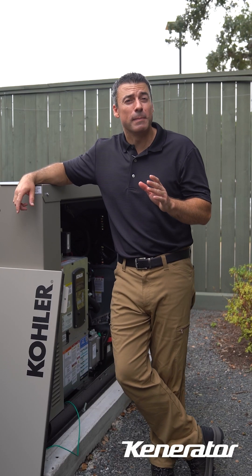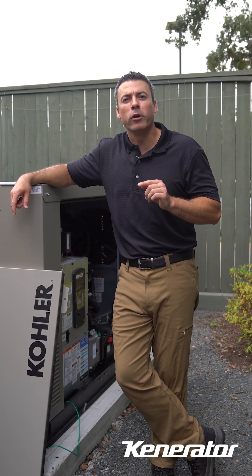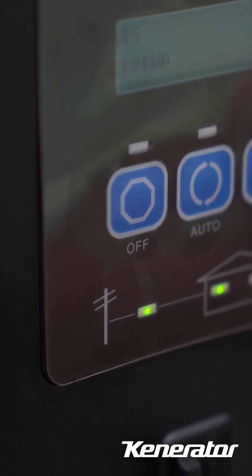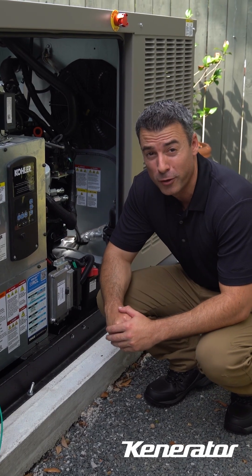A red light means something needs immediate attention. It's like seeing your car's temperature gauge in the red — something like overheating or low oil pressure. The generator will have shut off. So if you look at your panel here and you see a red light, that means you've got a fault code. Look here on this LED panel and it'll tell you exactly what the fault code is.